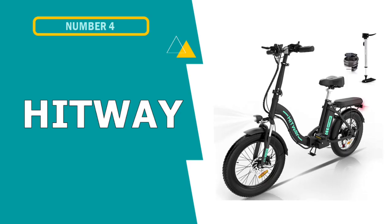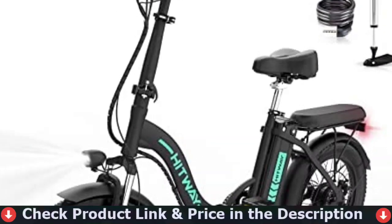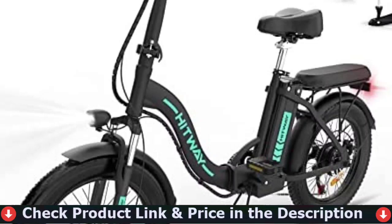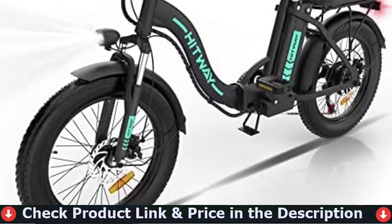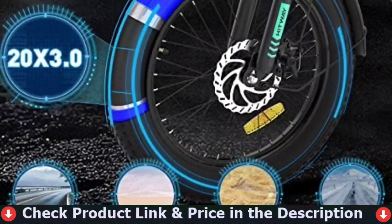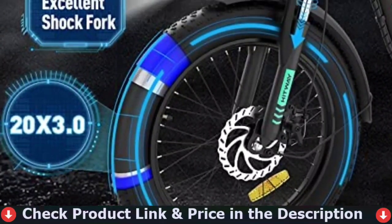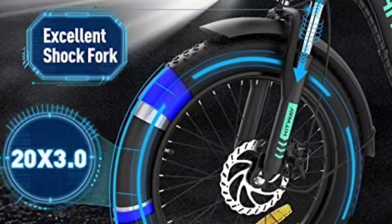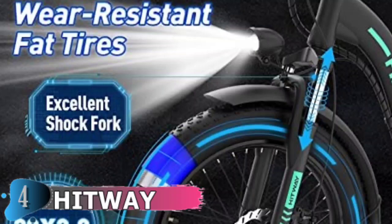Fourth pick in this best electric folding bike list is the Hitway Electric Bike. The Hitway Electric Bicycle is specially equipped with super-strong 3.0 professional fat tires, which are wear-resistant and anti-puncture. You can ride freely in the mountains, in the city, and explore nature — enjoying shuttle in snow, sand and other places. The Hitway bike is equipped with a 750W 48V motor, which can easily climb a 25-degree slope.